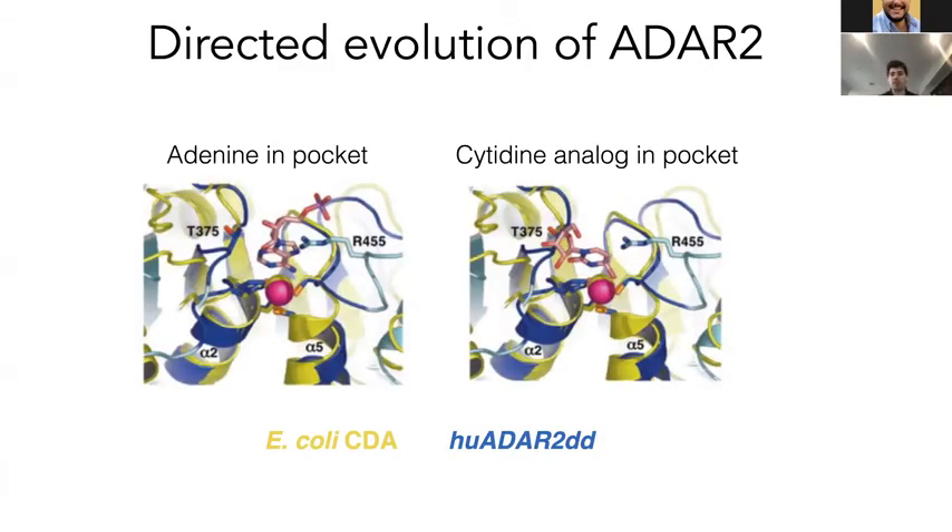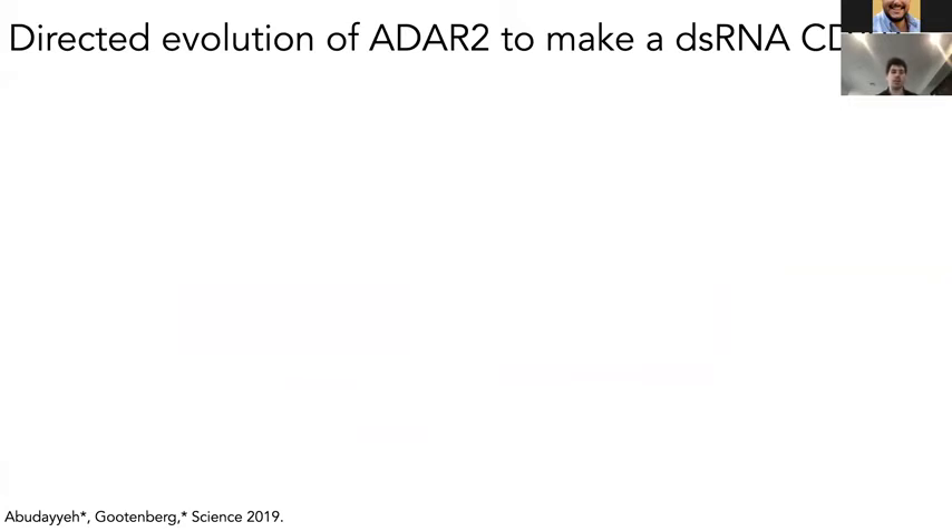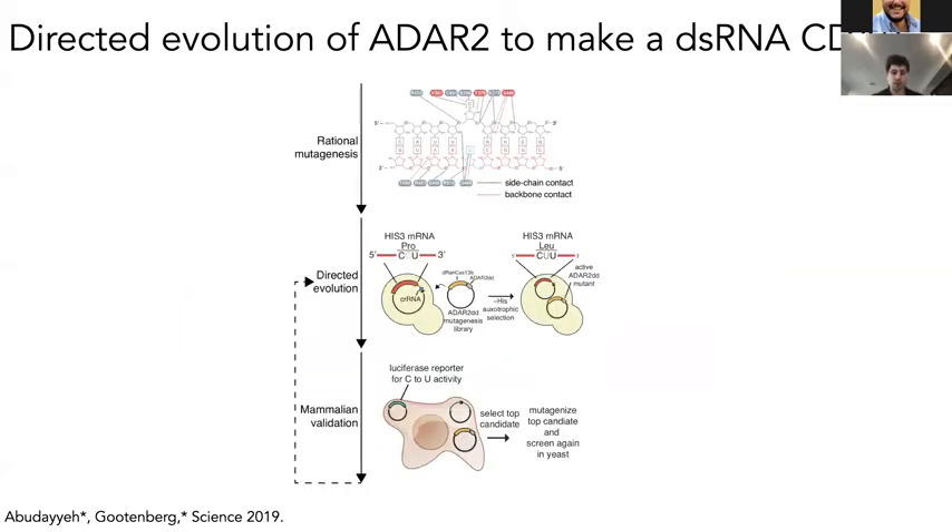Looking at how the ADAR domains interact with the pocket — when adenosine is bound the corresponding cytidine deaminases interact well, but with a cytidine analog, only a couple of residues actually block the deamination. So we performed directed evolution of ADAR to generate a C-to-U editor. We took a campaign of rational mutagenesis, much like REPAIR v2, to nominate residues, then put that into a directed evolution pipeline using yeast expression of ADAR on an auxotrophic mutant to restore activity. We then validated mutants in mammalian cells and iterated that process, creating a pipeline of different rounds of selection.